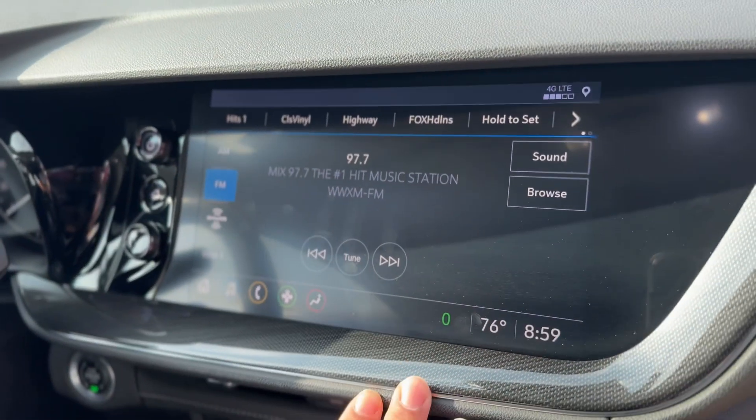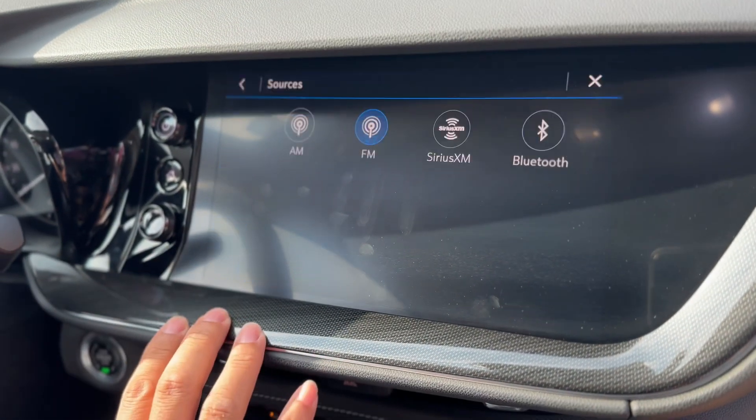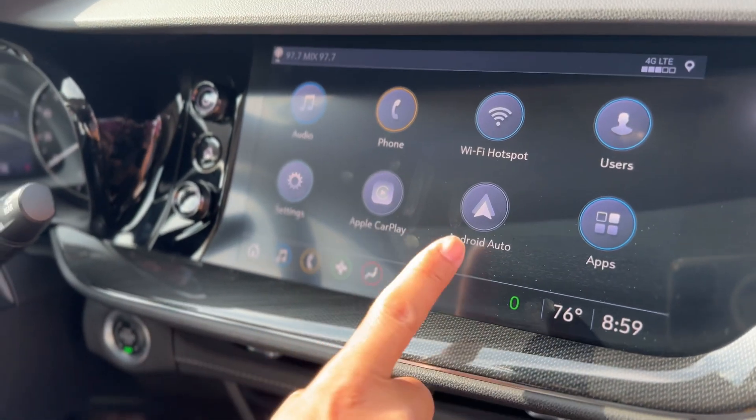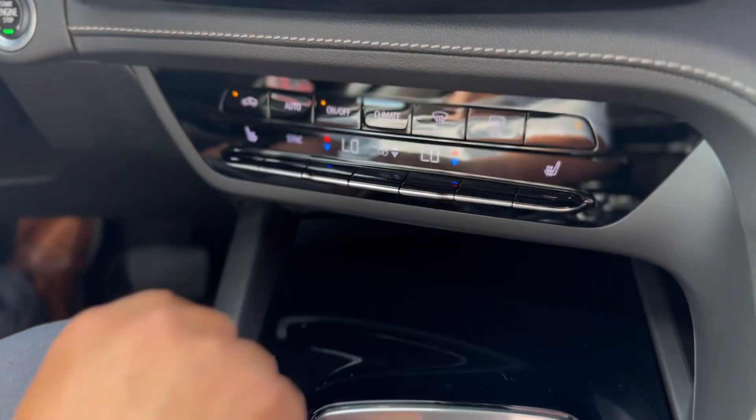Notice the really nice large color touchscreen. You have AM/FM, satellite radio, and streaming audio via Bluetooth, as well as Apple CarPlay and Android Auto. Automatic temperature control is included along with heated seats.